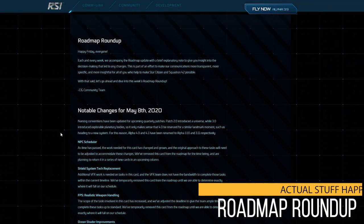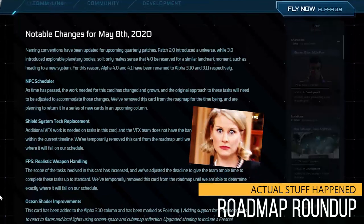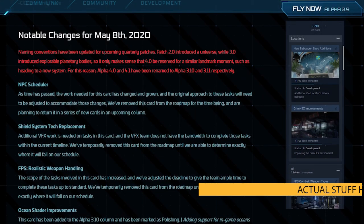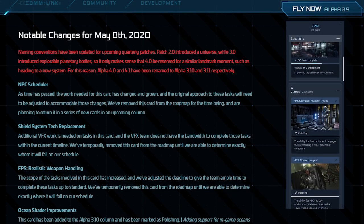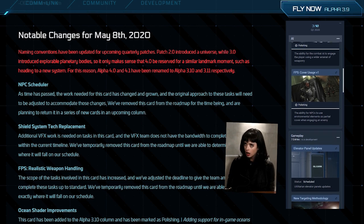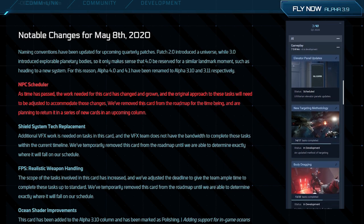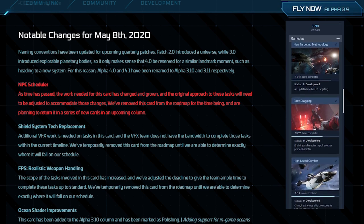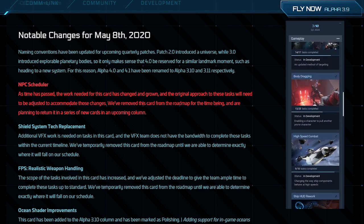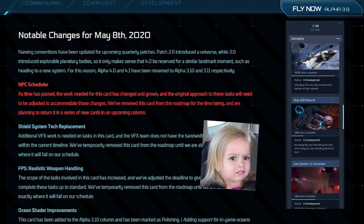Next up, let's cast an eyeball over the roadmap roundup, as there's actually stuff in it this week. As you may already be aware, 4.0 and 4.1 have been renamed 3.10 and 3.11 respectively. The NPC scheduler has been removed from the roadmap due to an ever-changing set of requirements and goals. Such is Star Citizen development. It'll perhaps return once they figure out what they want it to do.